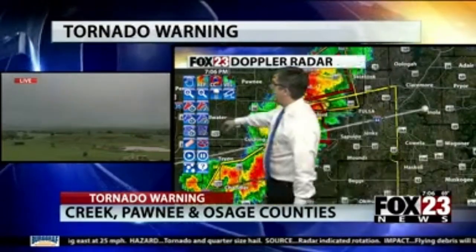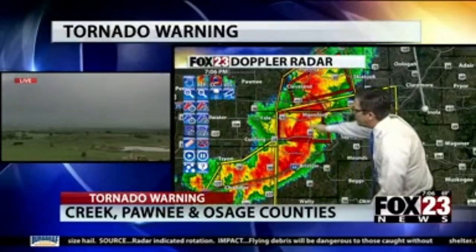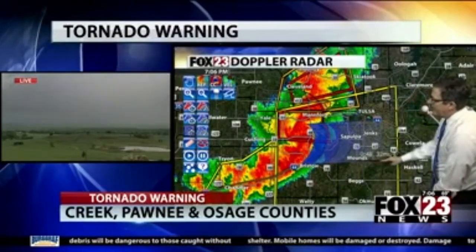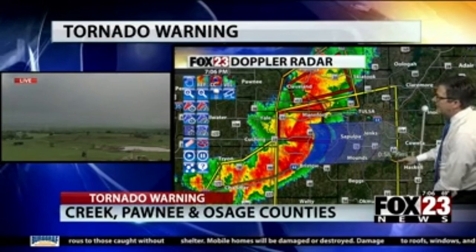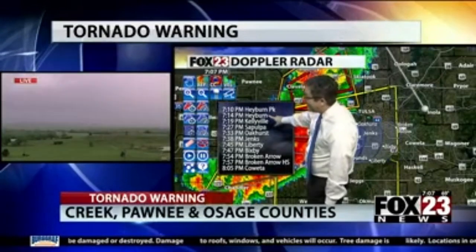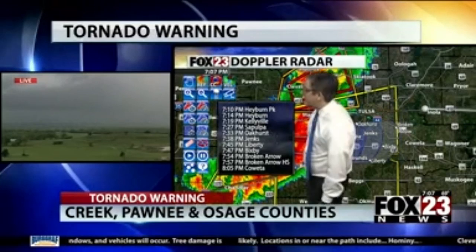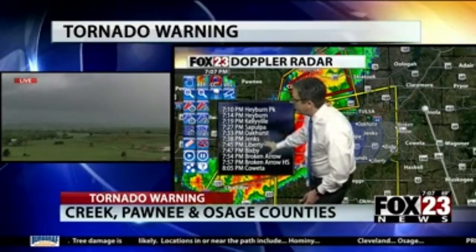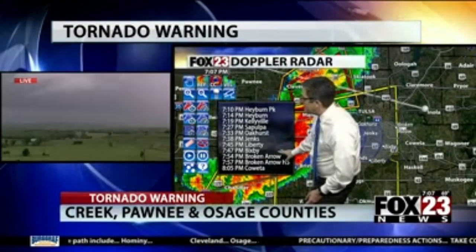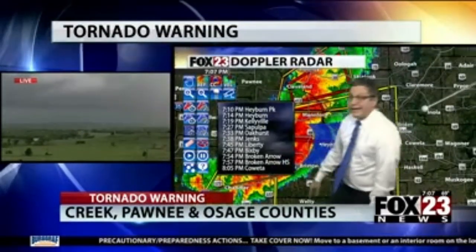We're getting some lightning on our tower cam view. Doing a track on this really strong wind over the next hour since it's moving quickly enough to come right across the metro area. Keystone Park and the community of Keystone at about 7:14, Kellyville 7:19, Sapulpa 7:27, Oakhurst at 7:33, Jenks and Liberty Mounds, Bixby by 7:47. There's a big cloud-to-ground lightning strike right in front of the camera. Broken Arrow by 7:54, Broken Arrow High School on the northeast side of town, Coweta at 8:05. Dangerous, destructive winds as this moves toward the east.